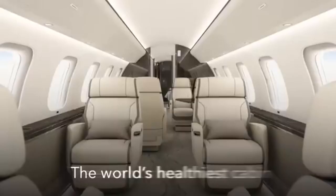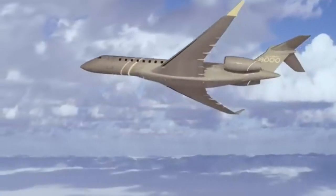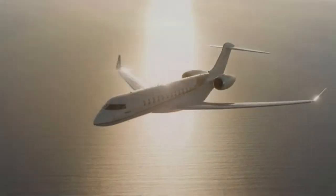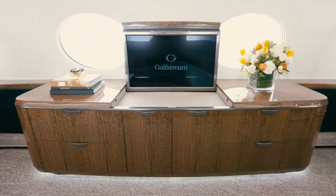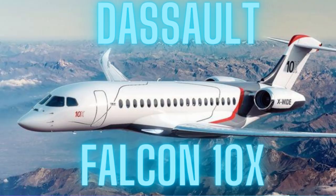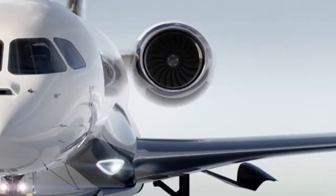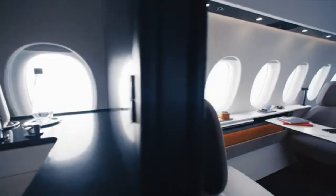If you are enjoying the video, please smash the like button and subscribe. Because whether you're a business mogul, a celebrity, or just someone who loves the finer things in life, these jets are sure to make your travel dreams come true. But we're not done yet — let's take a look at the Dassault Falcon 10X. At $75 million, it's the budget option in our lineup, but don't let that fool you. This jet is all about French elegance and sophistication.